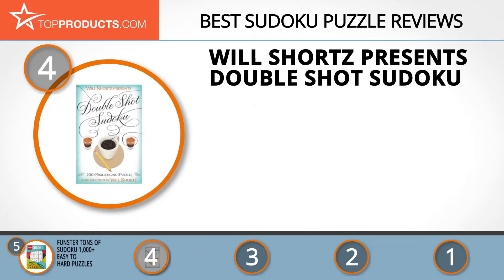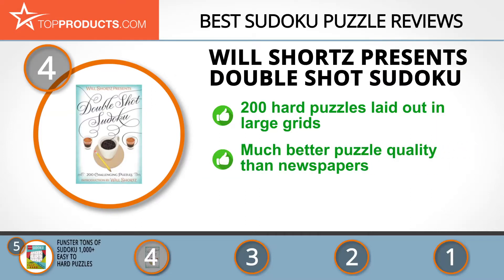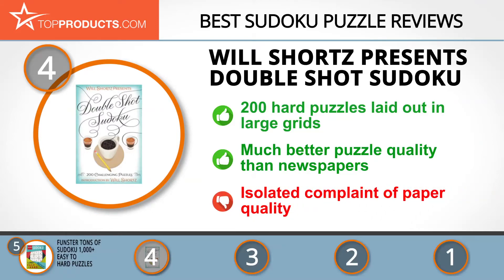At number four is Will Shortz Presents Double Shot Sudoku. Will Shortz is a renowned crossword editor who has been a puzzle genius for NPR Weekend Edition Sunday and has worked for the New York Times since 1993. This 320-page sudoku paperback has 200 hard puzzles laid out in large grids for easy reading. The puzzles are rated very hard and are much better than what you would see in traditional newspapers, though there are isolated complaints about paper quality.